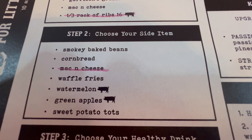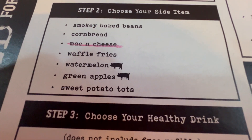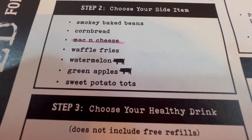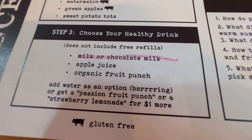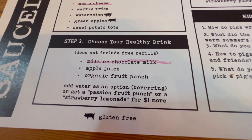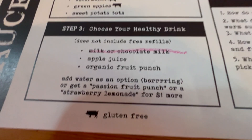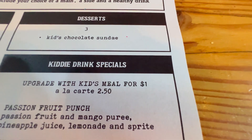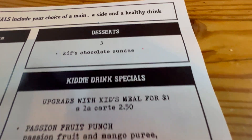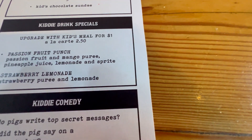Here are the sides: smoky baked beans, cornbread, mac and cheese, waffle fries, watermelon, green apples, and sweet potato tops. For drinks, there's milk or chocolate milk, apple juice, and organic fruit punch. And for desserts, kids chocolate sundae.